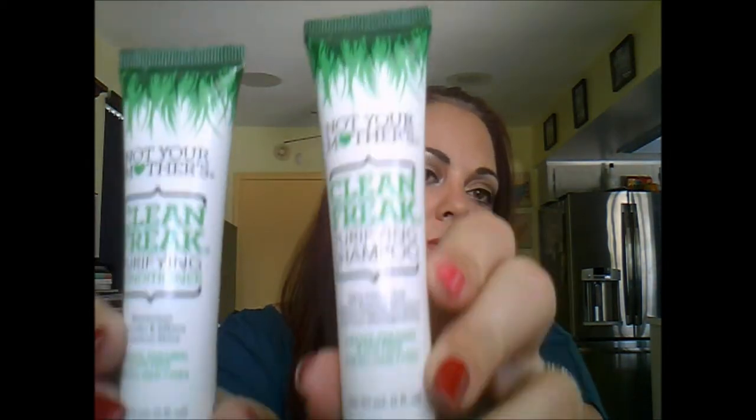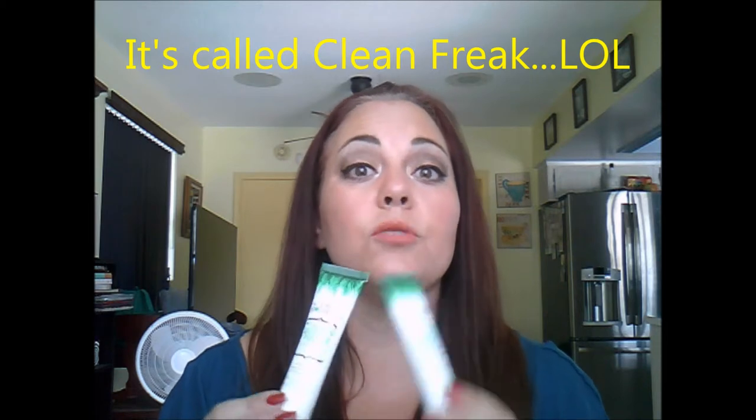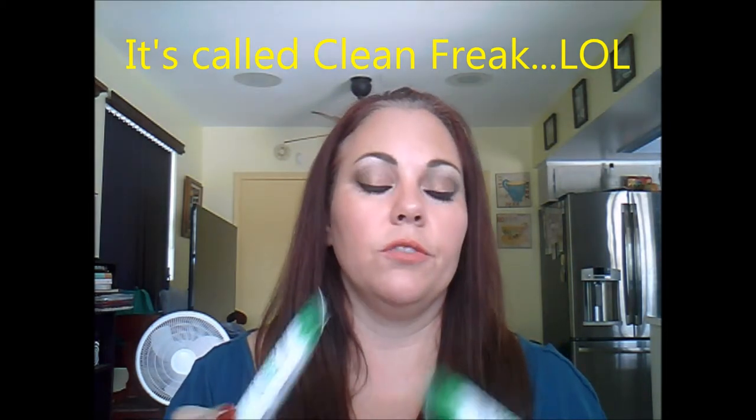The conditioner moisturizes, smooths, and gives luxurious shine. I'm excited to try this — never tested on animals. Distributed from Tampa, which is a couple of hours away from me. I've used Not Your Mother's brand before; I've used their dry shampoo. I can't remember the name because everything has a cute name, but it is a really, really good dry shampoo. It smells really good — very refreshing. So I'm glad that I received that.